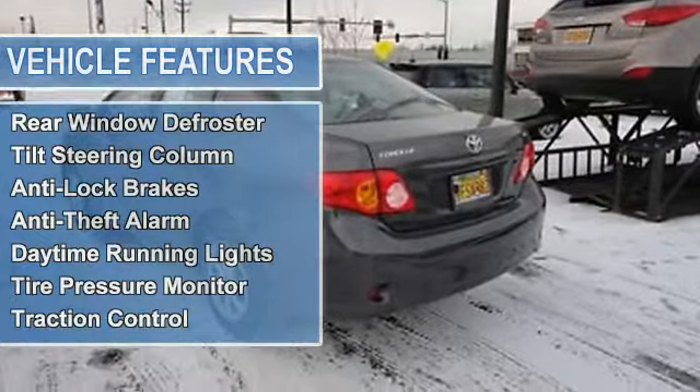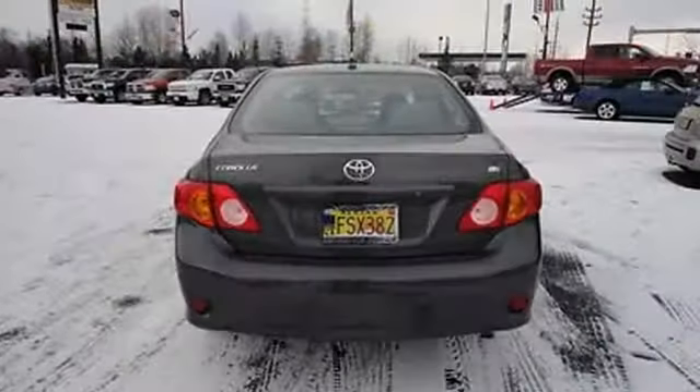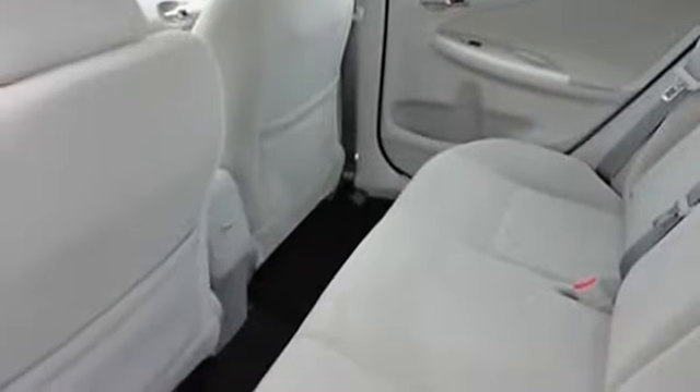Air conditioning, auto-dimming rearview mirror, power mirrors, rear window defroster, tilt steering column, anti-lock brakes, anti-theft alarm, daytime running lights, tire pressure monitor, and traction control.